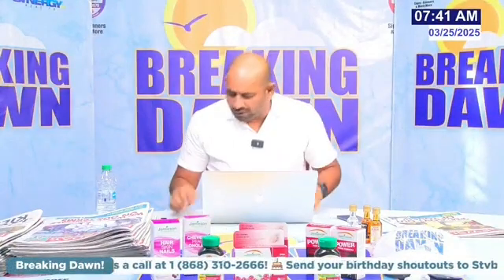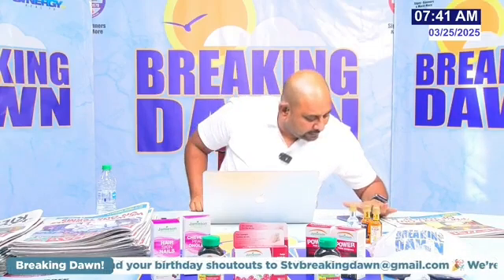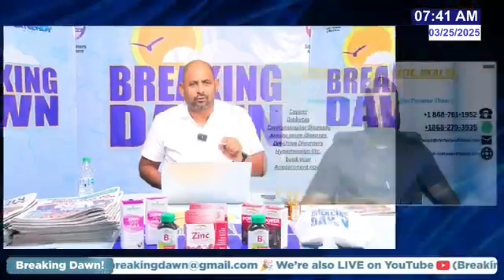All right people, we're back on Breaking Down This Morning. We've got Seth Viola board with us and for the next 10 minutes we will be chatting with Seth as it relates to the topic: glycozide and metformin hydrochloride. Seth, good morning to you.